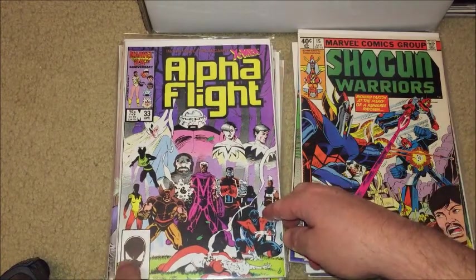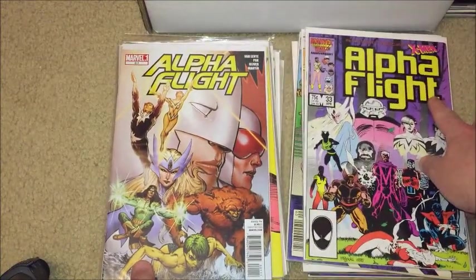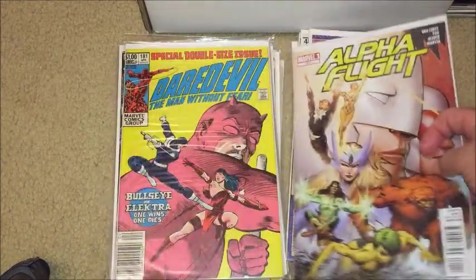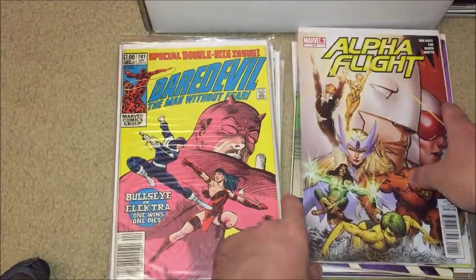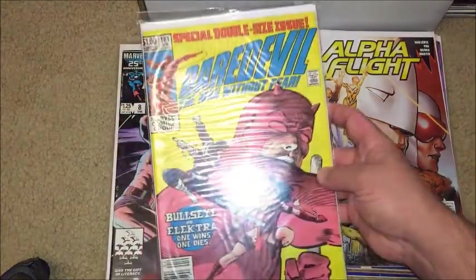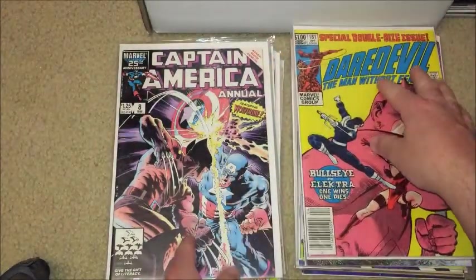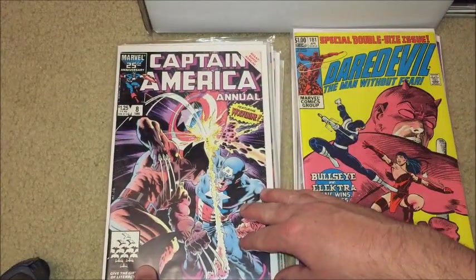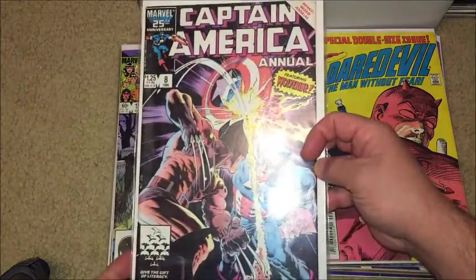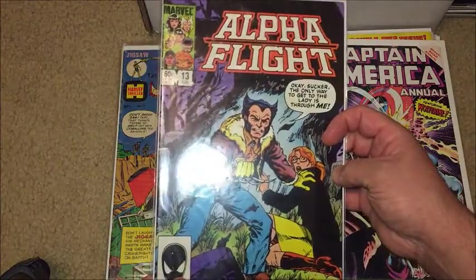Some other random stuff here — nice cover by McNiven here, Alpha Flight issue number 33. Another Alpha Flight 0.1 before they started the new short-lived series. Daredevil issue 181 — a nice cover. And this one's really cool — Captain America annual versus Wolverine on the cover. Another Alpha Flight issue number 13.